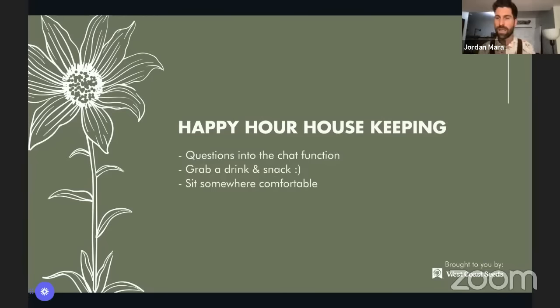Go ahead and share in the chat what year of growing garlic this is for you — year one, two, three, four, forty? Let us know how many years you've been growing garlic. If you don't have access to the chat, there's a button that says 'sign in' on the top right-hand corner. Just quickly sign into Google and you'll be able to participate.